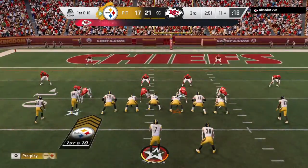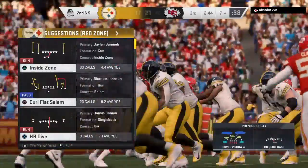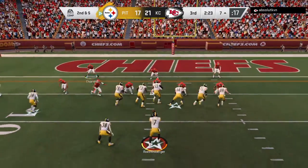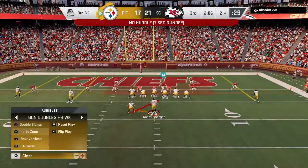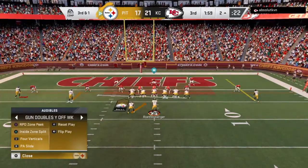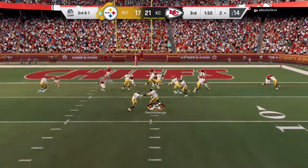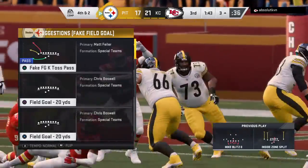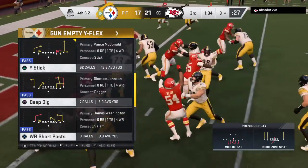Inside the 15 now as they come up on first and ten. Here's Samuels and he'll get it down to the seven — five yards on the carry. Good pickup on first down. All things considered they have to feel pretty good about getting that type of gain considering the blitz they had against them. Staying on the ground with Samuels and he's dropped just before the line — a four-yard pickup that leaves them with third and one. Trying to get the first with Samuels — no chance, he was met and dropped behind the line for a loss of a yard. That brings up fourth down.